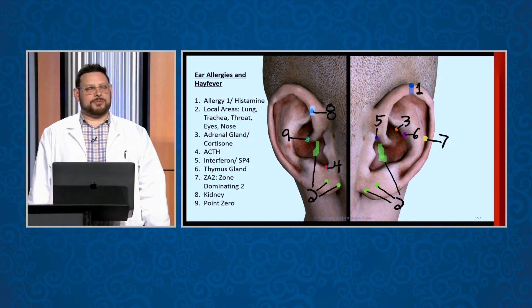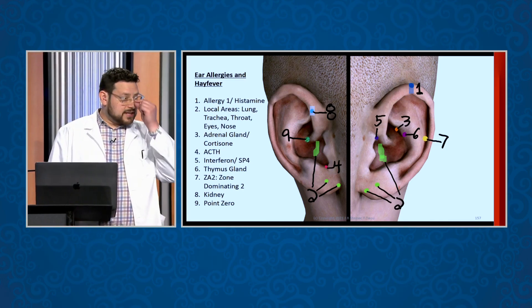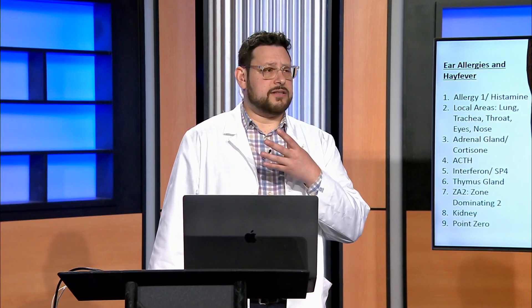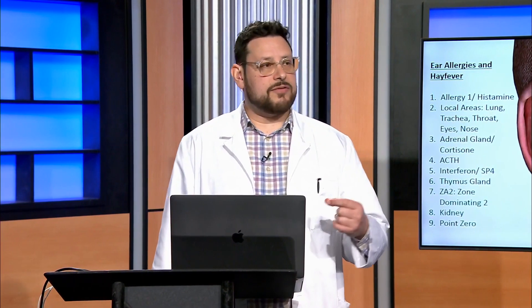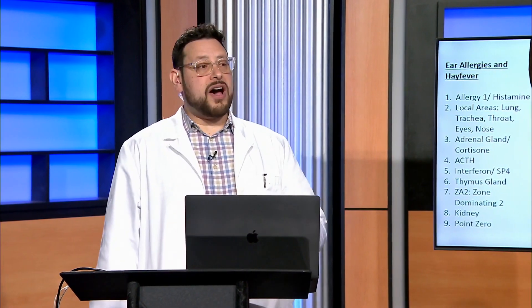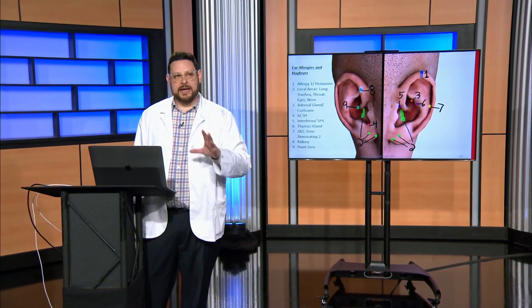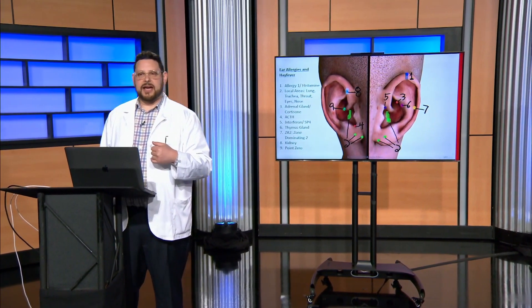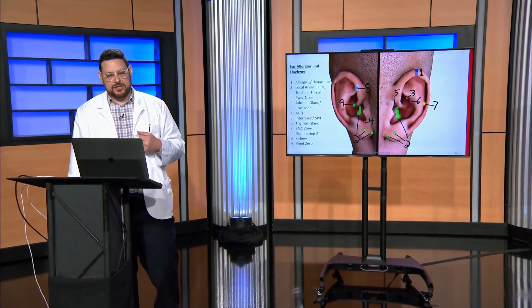A holistic dentist will be able to prescribe that for you, and it's really great. For example, not many people are allergic to gold — that's why I got gold fillings — but I wound up being allergic to gold. If I had had that biocompatibility blood test, I would have known that before I got the fillings. I had the treatment I'm about to show you done on me, and now I'm 95% — if not 100% — fixed from my gold allergy.